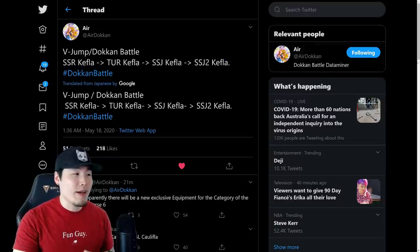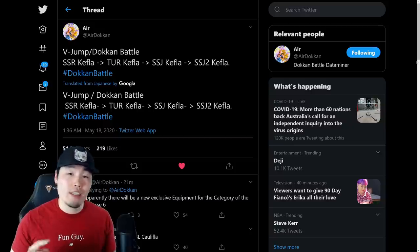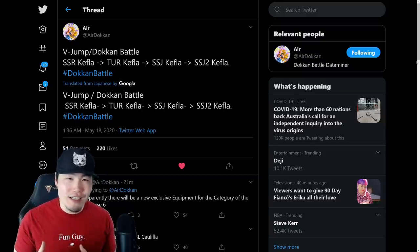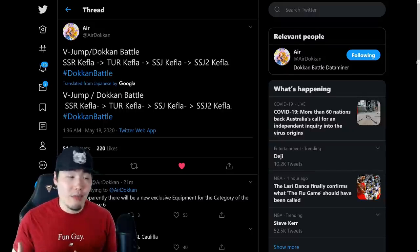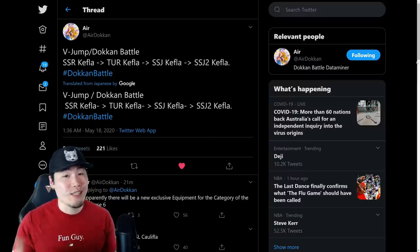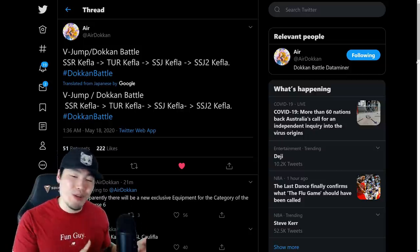We don't really have any specific details about how her transformations actually work, but I would assume it's going to work very similar to the transforming Trunks, transforming Zamasu, or the recent Gotenks and Buu — basically some kind of condition, maybe not too difficult to meet, for her to automatically transform into Super Saiyan Kefla. Then for the second transformation, maybe just number of turns passed, where an active skill will allow you to transform into Super Saiyan 2 Kefla. Of course this is just an assumption.